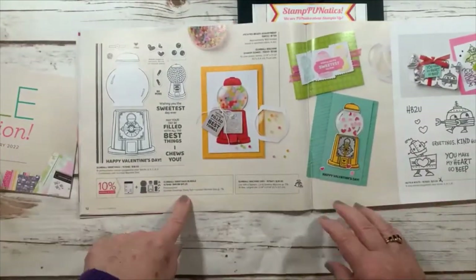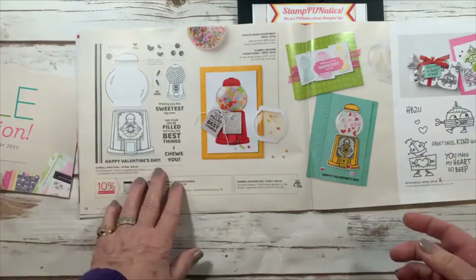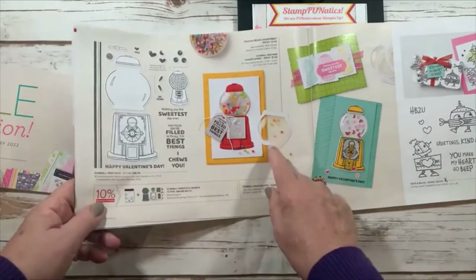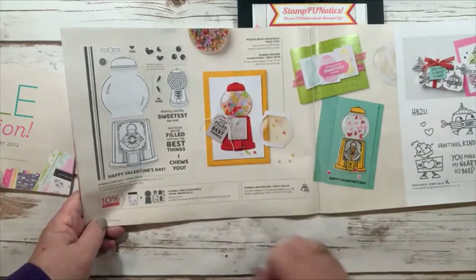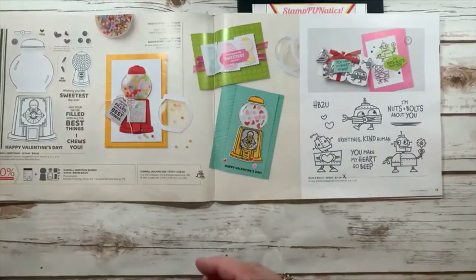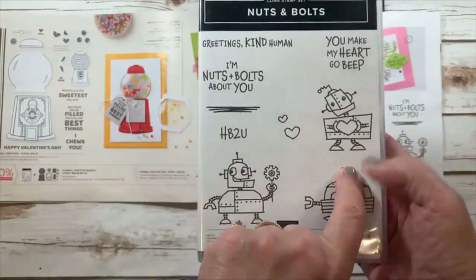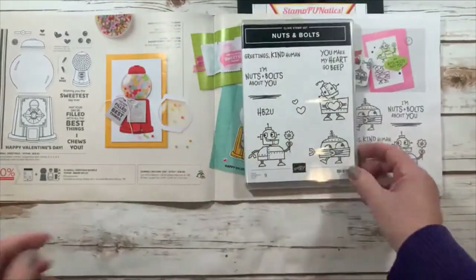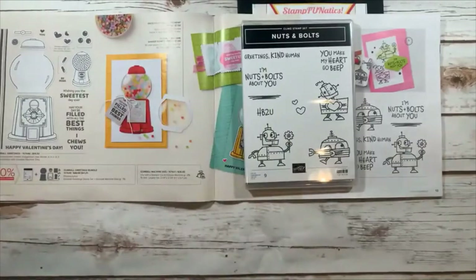Next is the Gumball Greeting bundle — similar to one a couple years ago, but I love how they change up the sweets and sayings: 'wishing you the sweetest day ever,' 'may your day be filled with all the best things,' 'I choose you.' You can make it a gumball machine shaker card. I also got Nuts and Bolts — it's so adorable, with 'you make my heart go beep,' 'greetings kind human,' 'I'm nuts and bolts about you.' That's where I got the idea for the cute little box.